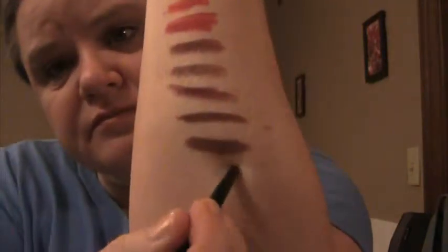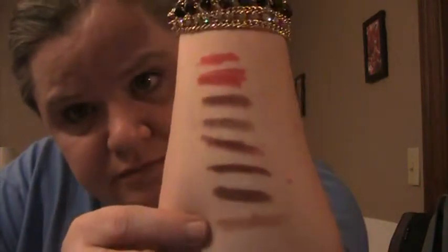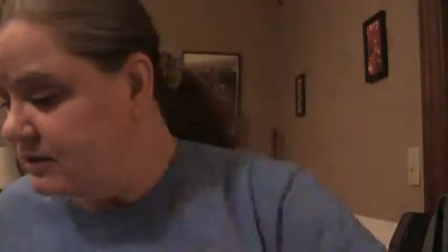This is a warmer brown than Raisin. Raisin has more of a reddish burnt umber kind of shade. Next is Revlon Colorstay in Natural, which is lighter — really, really, really natural. It's beigey. It's the lightest one so far.